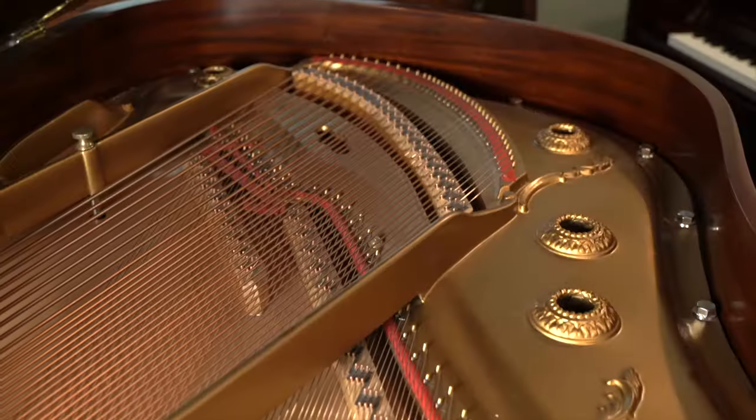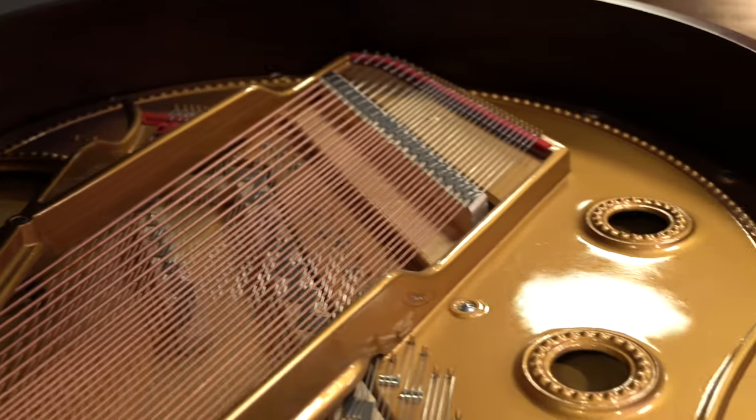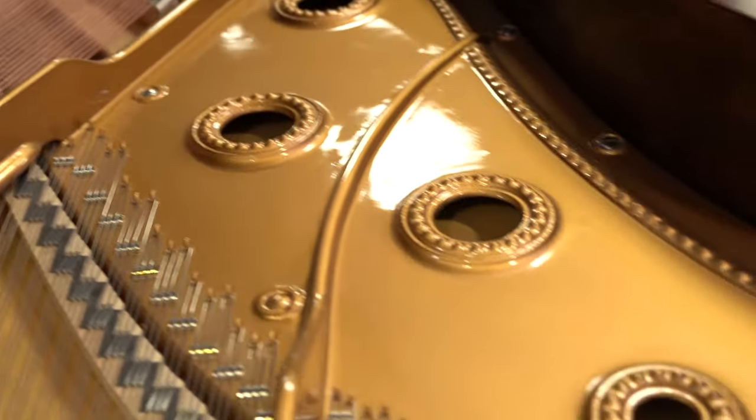And then finally, they used a particularly wide tail. It wasn't the widest around — if you look at some of the Knabe pianos of the same era, the Knabes actually have a slightly wider tail. But the Masons were definitely not a shorter tapered tail. There was lots and lots of soundboard real estate there to help generate the tone.